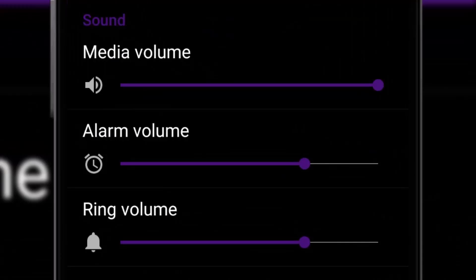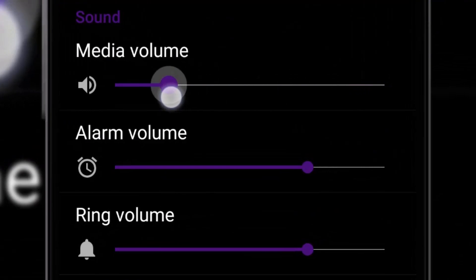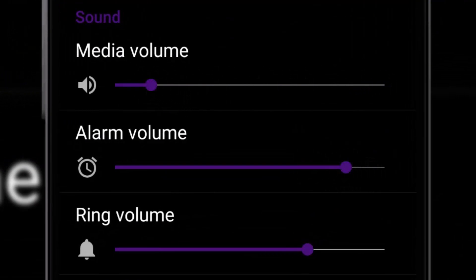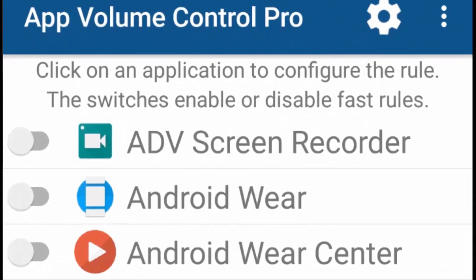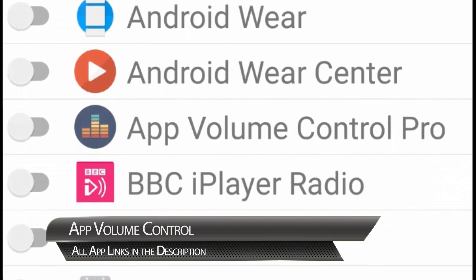First up, let's present you with a problem. Android devices have three main volumes — media, alarms and ringtones — that are system wide. That often means you have to adjust your volumes once you're inside an app. Now let me show you the solution.